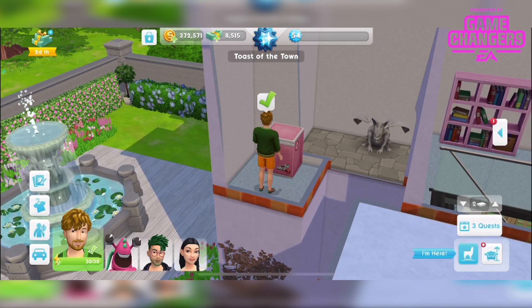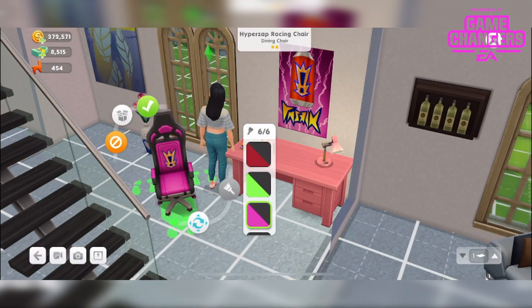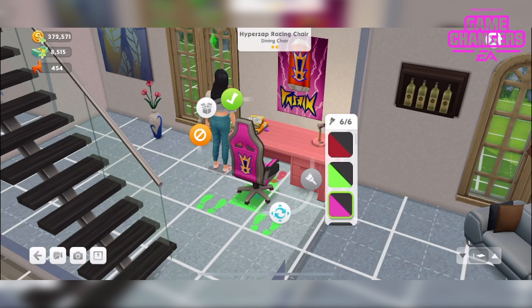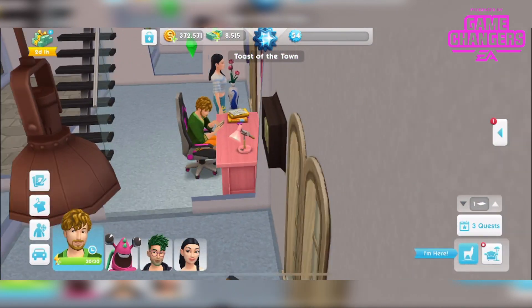You can definitely have a nice university story with all this stuff. You also get this pretty neat chair — obviously sponsored by HyperZap maybe, because it's got that logo on it. Oh yeah, it's the HyperZap racing chair, in six different colours. This is very cool. I did struggle trying to get it under the desk but oh, that works now — for some reason I couldn't do that before. And we can relax on that, so there he is relaxing. It's a very cool chair.